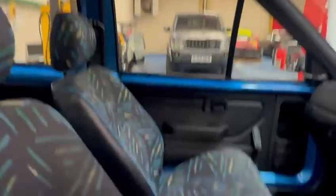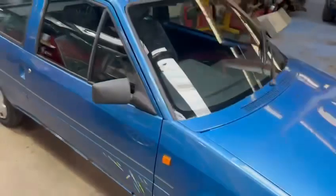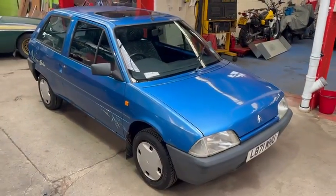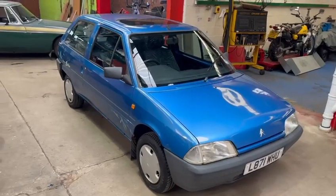Even comes with a sunroof. What more could you really want? I don't know what else to say about this little car - apart from come and get her bought.